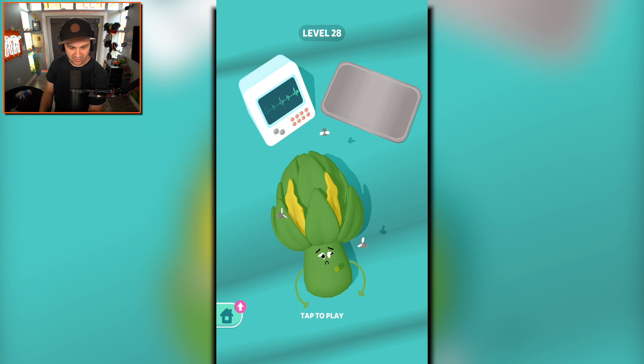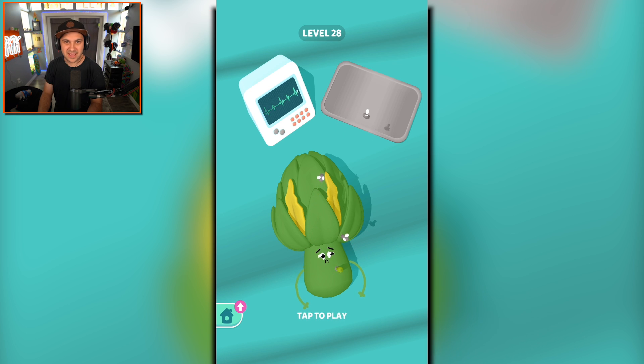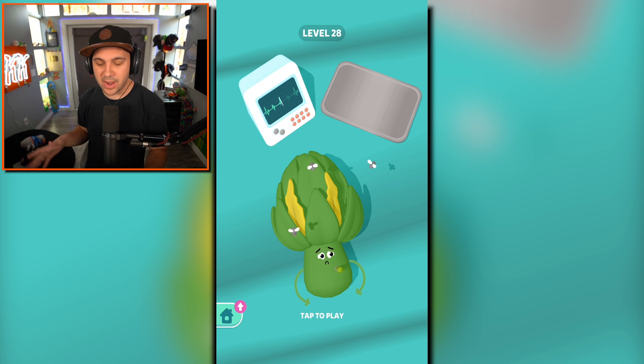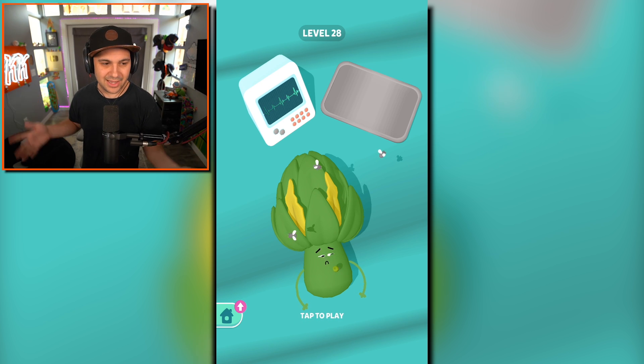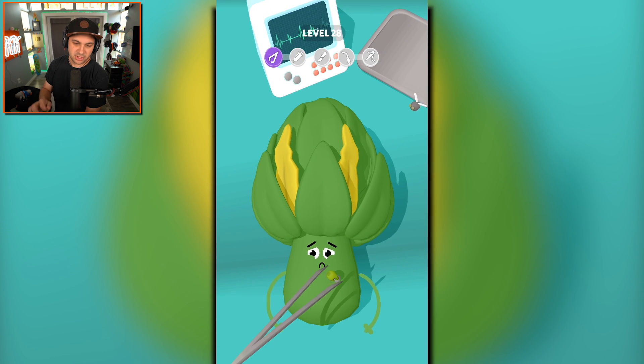Oh my, what are you? Is this an artichoke? An artichoke is not a fruit — in fact I think an artichoke is technically like a flower. I have to google it. Is an artichoke a fruit? No — an artichoke is a vegetable. Google has spoken. I've been lied to; this game is a lie. It's not fruit clinic, it's fruit and vegetable clinic. Either way, we already knew that — we've cut open like carrots and stuff, and those are vegetables.